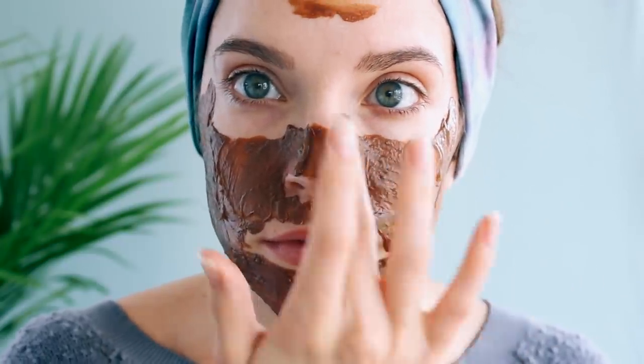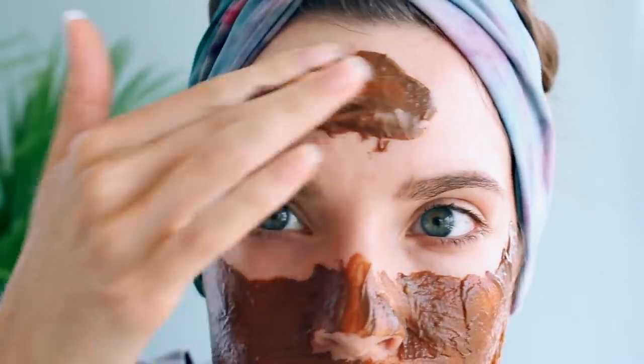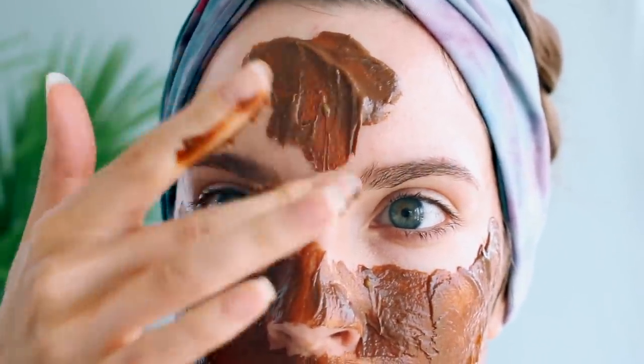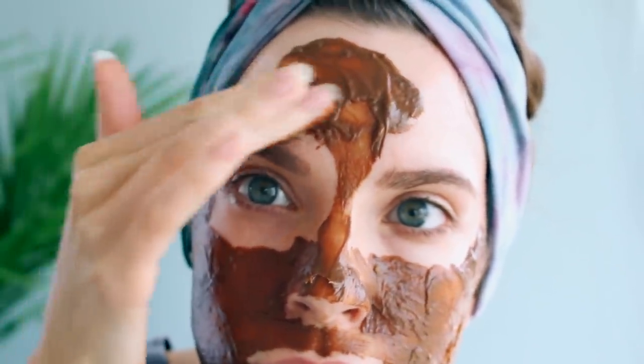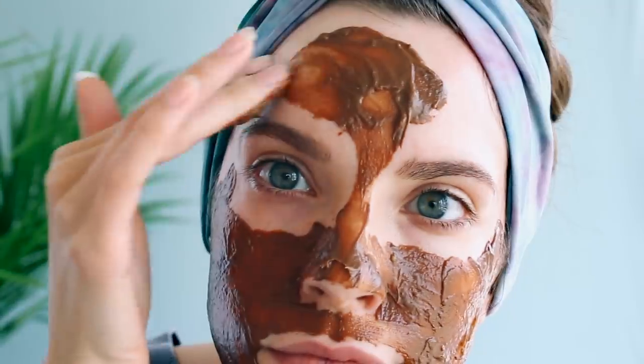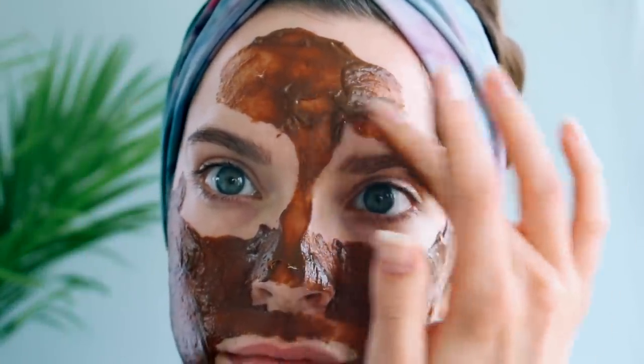The raw cacao powder is going to give your skin lots of antioxidants, the avocado is moisturizing with its healthy fats, and the honey is really great to soothe the skin and help with acne because it's antibacterial and anti-inflammatory. Applying this mask is kind of like art — you're just painting your face. It's a lot of fun.